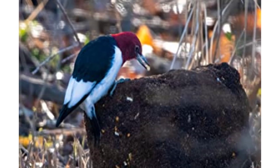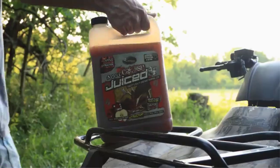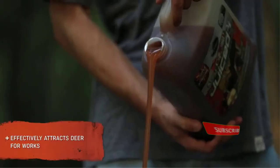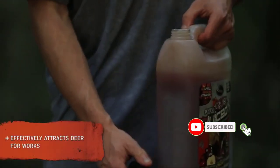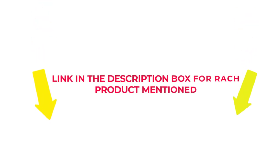I researched comprehensively, read tons of reviews, and compiled a list of the best mineral blocks for deer from reputable brands. After much research, I found these products beneficial for people like you. If you want to know about the price and other information, check my description. So without any further delay, let's jump into the video to watch the best mineral block for deer.